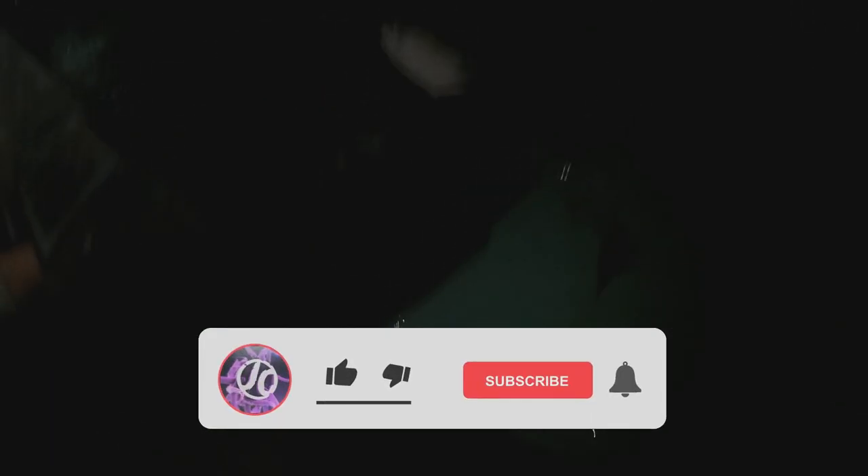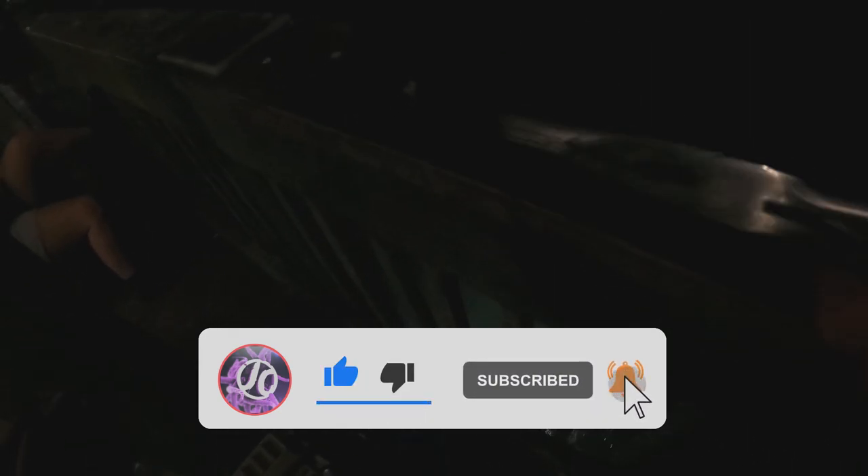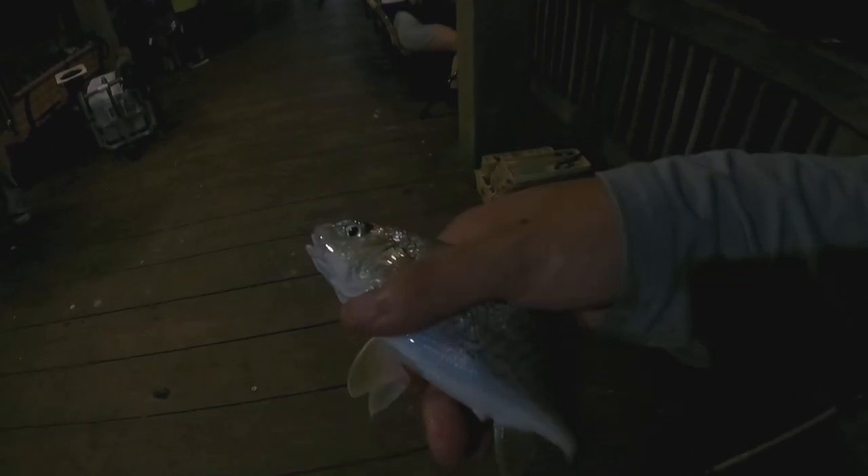Charlie's gotta be 14 — way too small to keep. Small croaker. Got a little croaker — another one. Another small one.